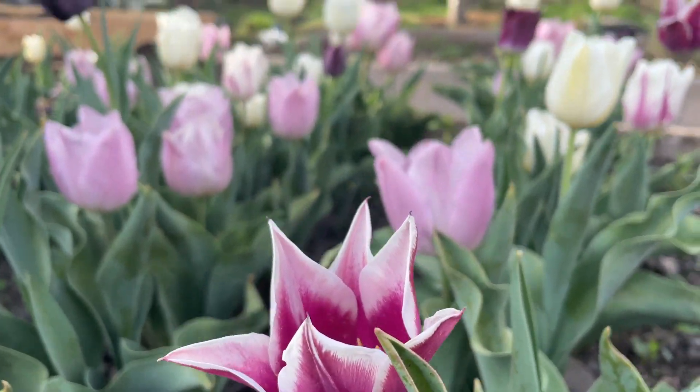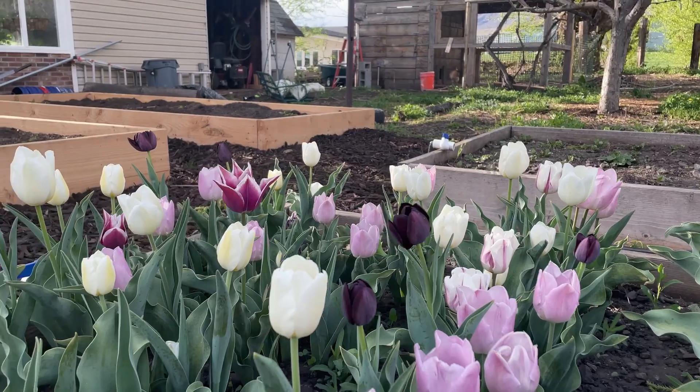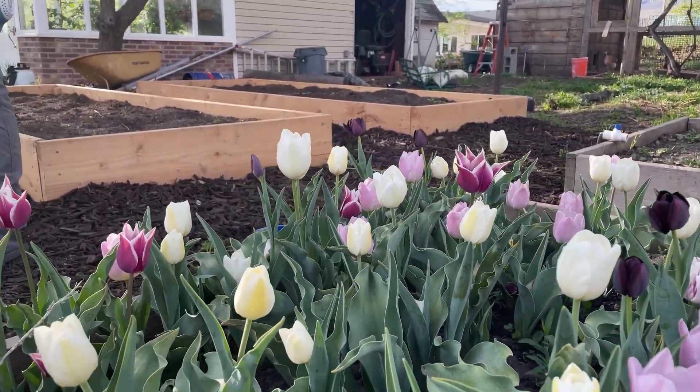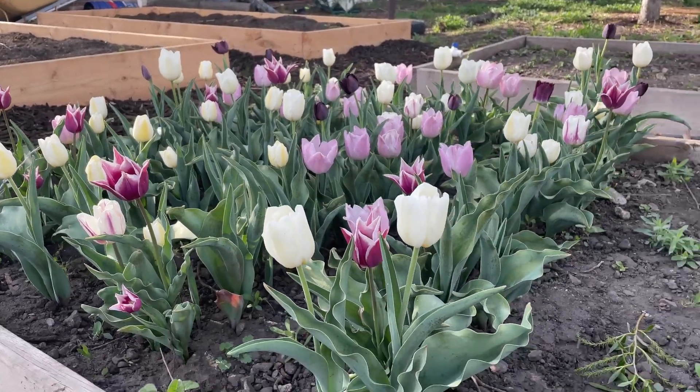I have been successful at keeping the deer off my tulips. I sprayed diligently for about three months and not one of them got chomped down. I was really, really happy with that, because that would have been really sad if I had put all that work in and not seen all these tulips.